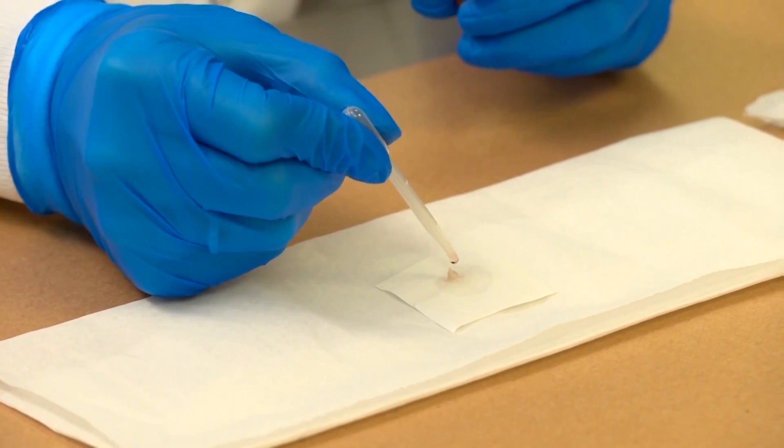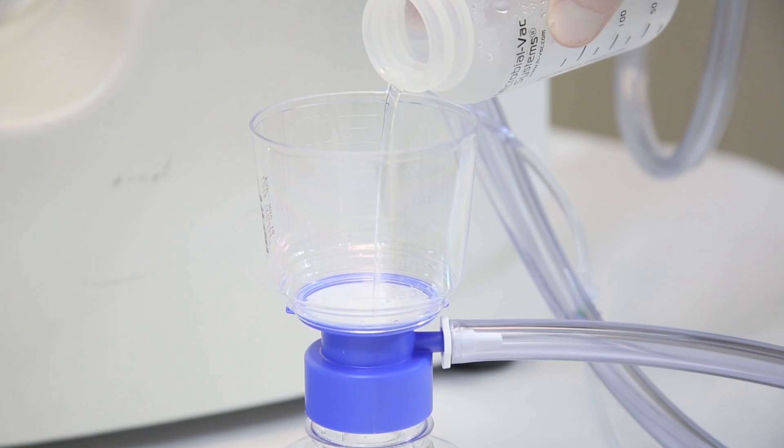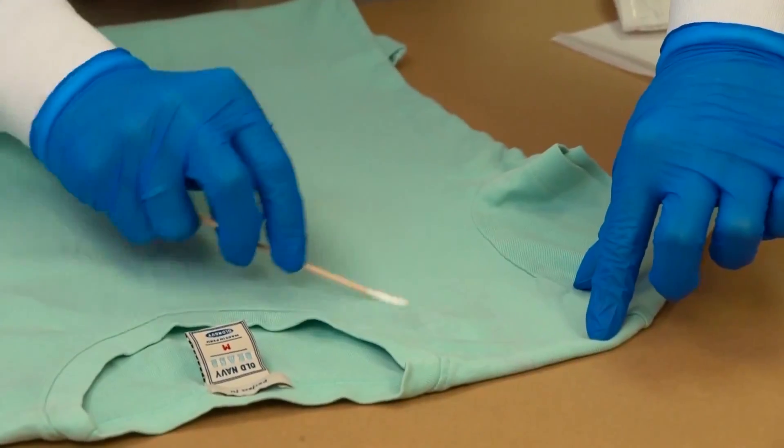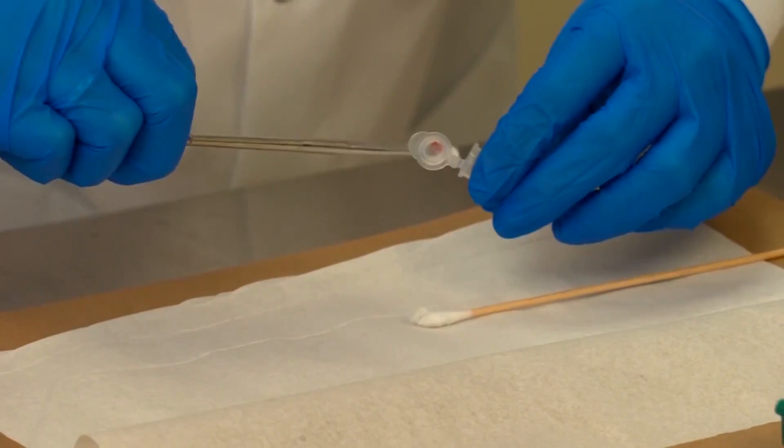The reason I like MVAC is because it is able to collect trace evidence that we haven't been able to collect through standard swabbing. Sometimes we need to get down to very small pieces of DNA that aren't going to be on the top level of a fabric or clothing, and by pulling it out of the fabric through this process we're able to gather everything that's there and make sure that we've not missed anything.